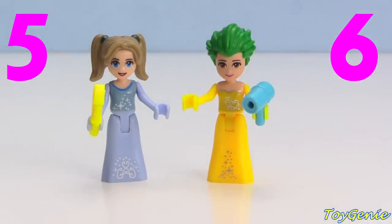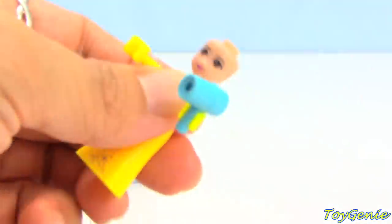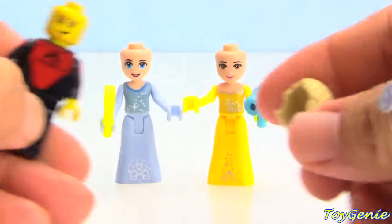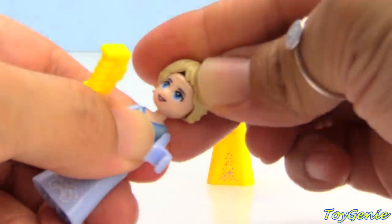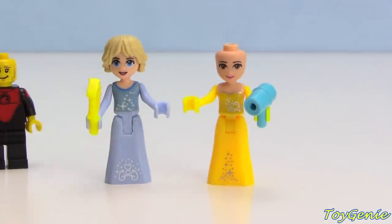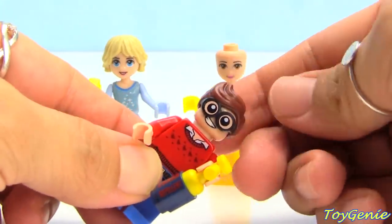Let's name this number five and number six — whose hairstyle do you guys like more? Time to switch them up again. We're going to make Cinderella blonde again with this surfer dude's hair. Oh look at Cinderella with a short haircut, still blonde!